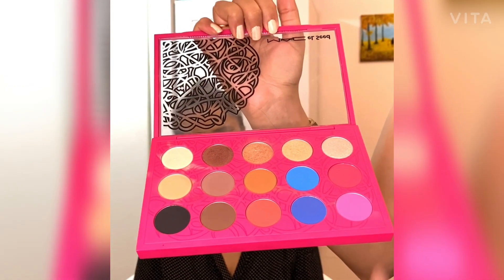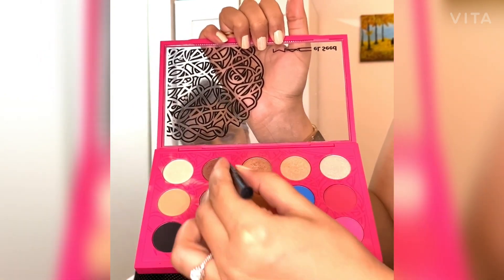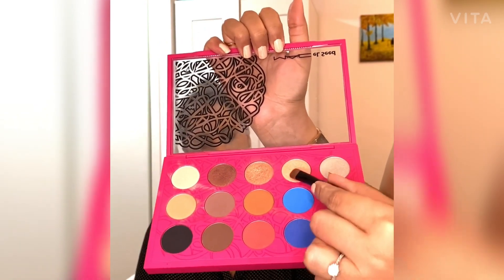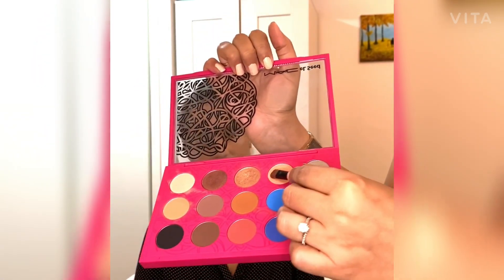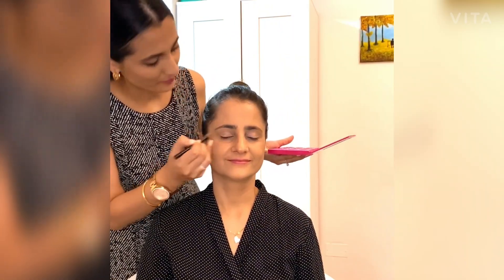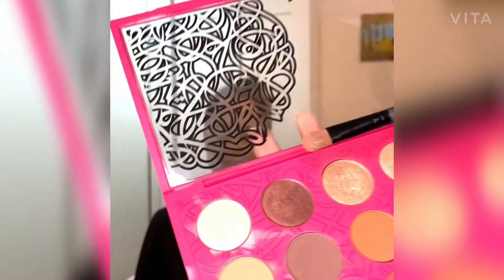After setting the foundation, we move on to the eyes. I'm using a MAC palette today. For an airlines interview, I would avoid bright colors and go for subtle, neutral colors instead. Let's start with the lighter color first, then use a slightly darker shade for contouring. You should go for earthy, more neutral colors.